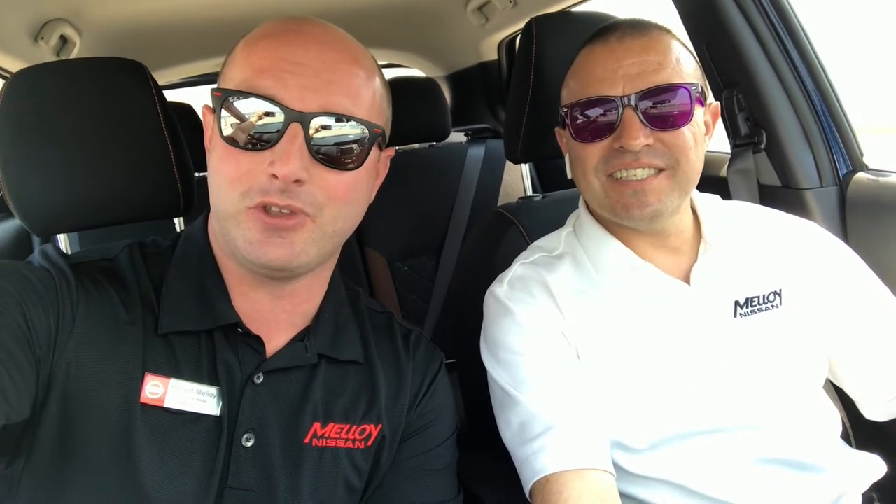How's it going everyone? Rob Malloy at Malloy Nissan. I'm with Saul Chavez and we're gonna review the 2018 Nissan Kicks. What's going on, Saul? Nothing much. Loving this new car — entry-level SUV for $17,995. It's an excellent buy for first-time buyers.